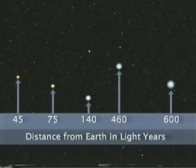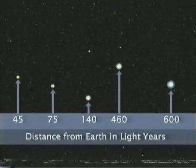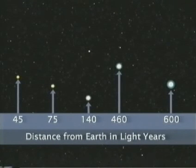Luminosity is the actual amount of light that a star gives off. What we see on earth is a star's apparent brightness. In the Southern Cross, the closest star is not the brightest. So more distant stars have greater luminosity.